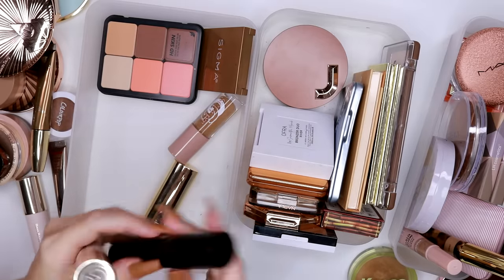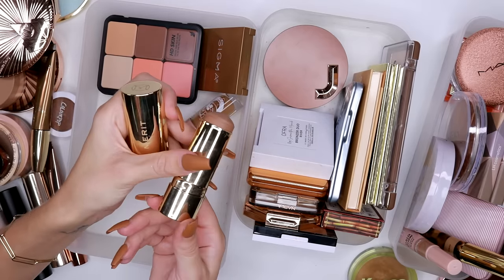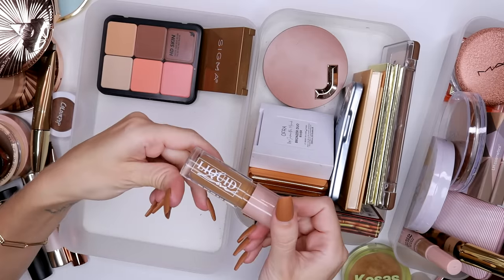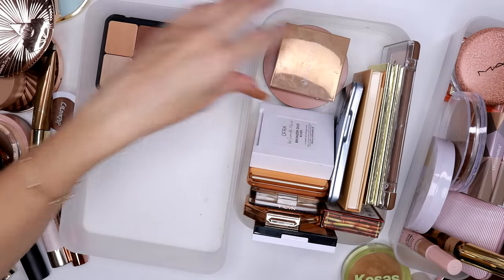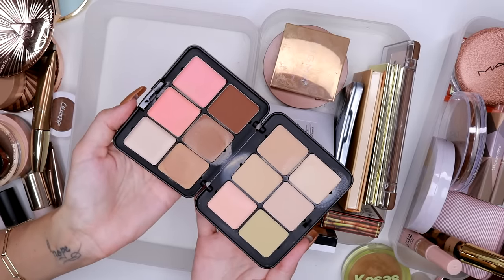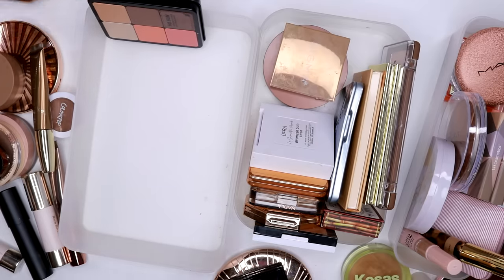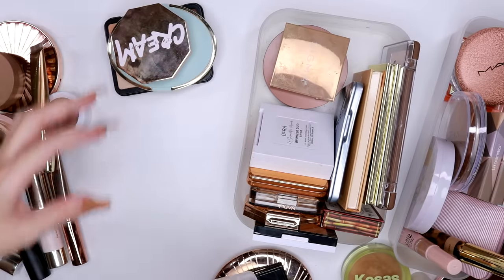The Merit bronzer stick is probably the best product I've tried from Merit, but I don't like it as much as my other bronzer sticks — so we're getting rid of it, which probably tells you a lot about how I feel about Merit. The Gloss Gods liquid bronzer has an okay formula, but none of the colors worked for me, so getting rid of that. The Makeup Forever all-in-one palette I do like, and it serves a purpose — I've used it on vacations — so I'll keep it one more year and make sure I'm getting use out of it.